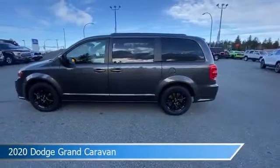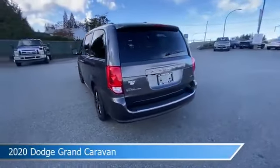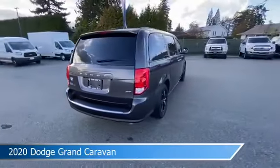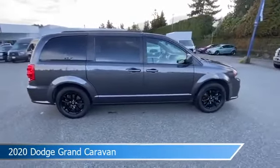Take a look at this 2020 Dodge Grand Caravan, equipped with a 6-speed automatic transmission in granite crystal metallic. This car comes with some great features including anti-lock brakes, keyless entry, audio controls on steering wheel, auxiliary input and more.